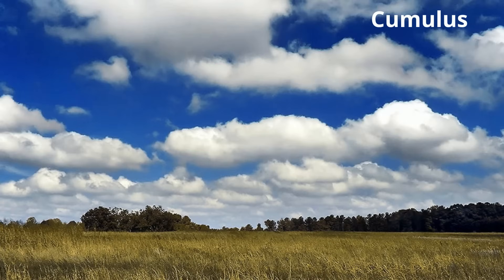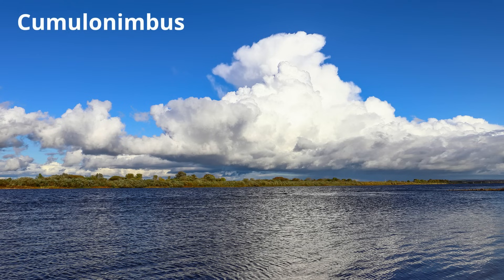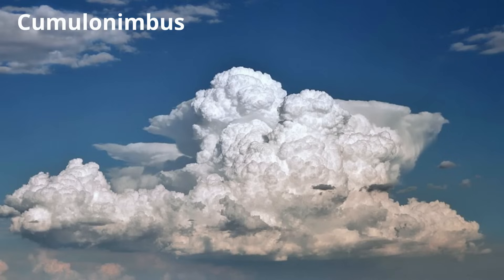Cumulus clouds are fair weather if there's no vertical growth. And then finally, the clouds that really stretch from low to high: Cumulonimbus. They can bring rain, lightning, hail, and possibly even tornadoes.